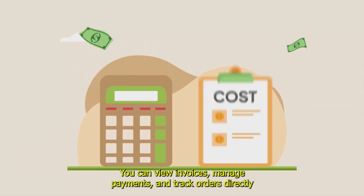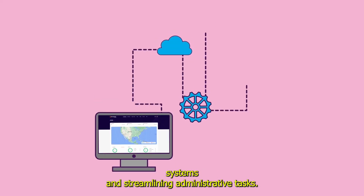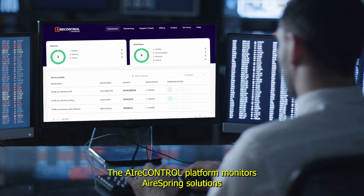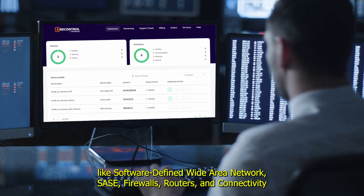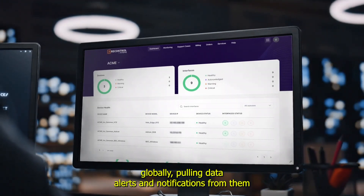You can view invoices, manage payments, and track orders directly within AirControl, eliminating the need to navigate multiple systems and streamlining administrative tasks. The AirControl platform monitors AirSpring's solutions like software-defined wide area network, SASE, firewalls, routers, and connectivity globally, pulling data, alerts, and notifications from them.